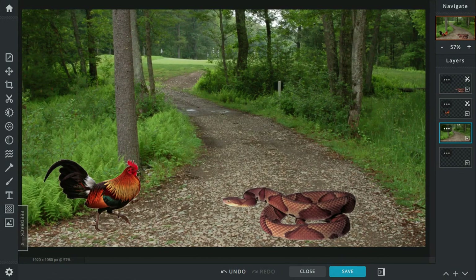Beak versus fang — their main weapons. Talons versus venomous fangs. Venomous fangs take this one. The rooster's talons are pretty effective in battle, but the snake has longer range — although to use that range he has to come head-on. The rooster can even deflect the attack by kicking it in the face.